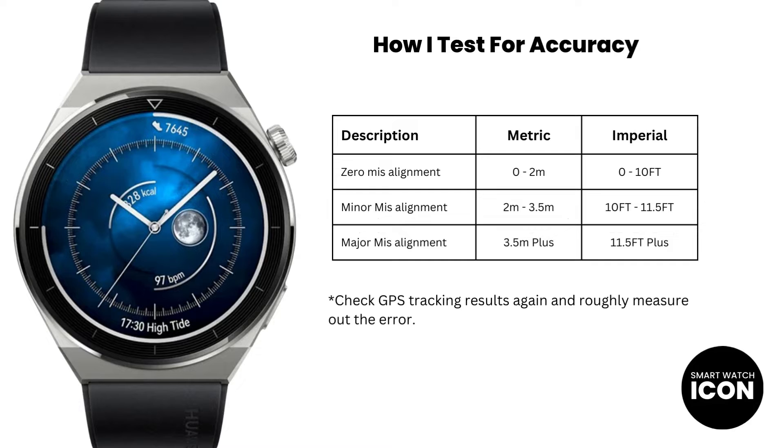This is a two-part discussion point on how I test and rate a device. Let me explain my testing system first. It's very straightforward — I complete the GPS activity, then I review the tracking activity, then I go to the areas where the tracking is misaligned, I pace out the distance, and then place the error into one of these categories. Once I have tallied up the errors, I can now give the test a rating.